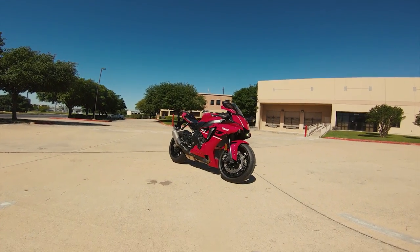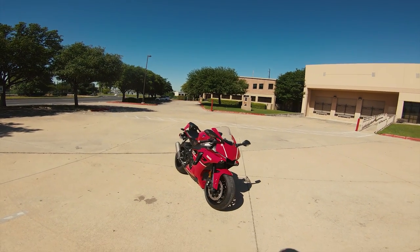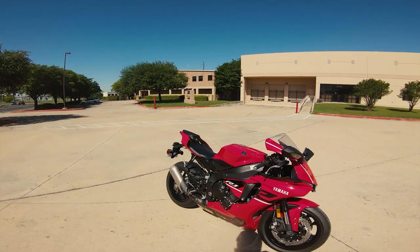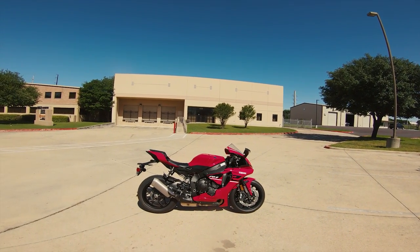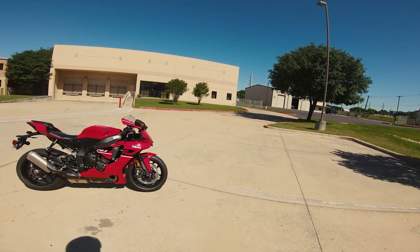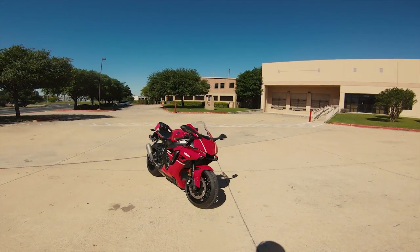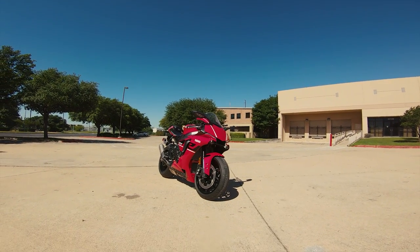Let's get a badass R1 on the channel. This thing absolutely tugs at my heartstrings — my very first motorcycle was a red Yamaha R3 in this exact same red color, and I've always lusted after the R1s. I just think they're the coolest liter bikes — the sound they make, the look, the aggressive styling, the racing pedigree, the heritage. It's just got it all.